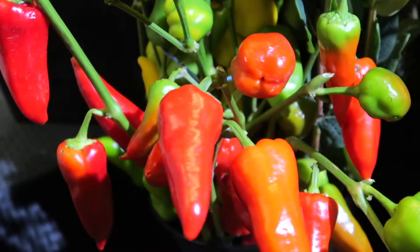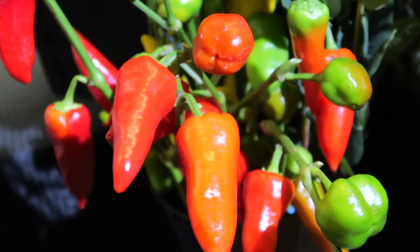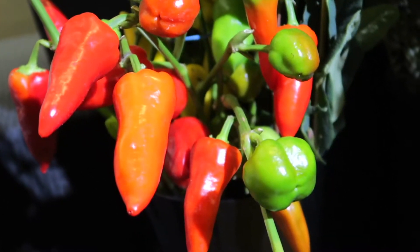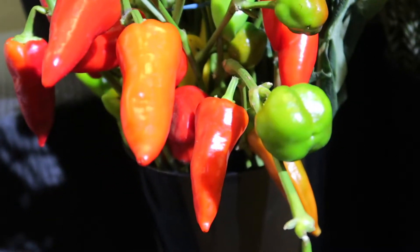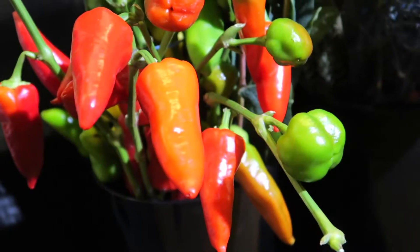Finally, last on our list, we have ornamental peppers. I'm sure you've worked with them before, but ornamental peppers do add a really unique spin to any fall item — or even a non-fall item — you want to create.